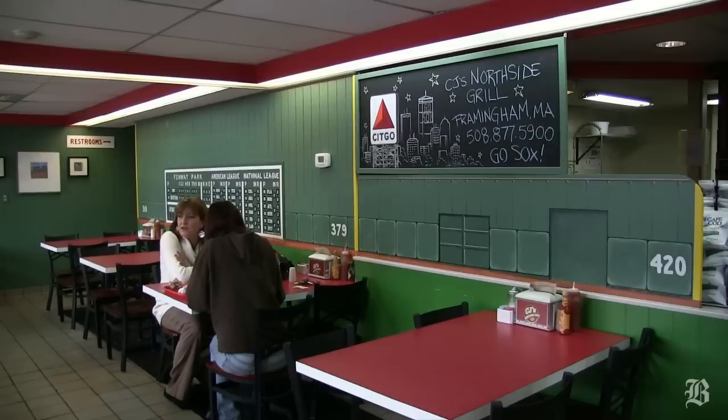It's a showpiece. It's so talked about here in Framingham and the guests really love it. It's like having lunch in the outfield, if you will.